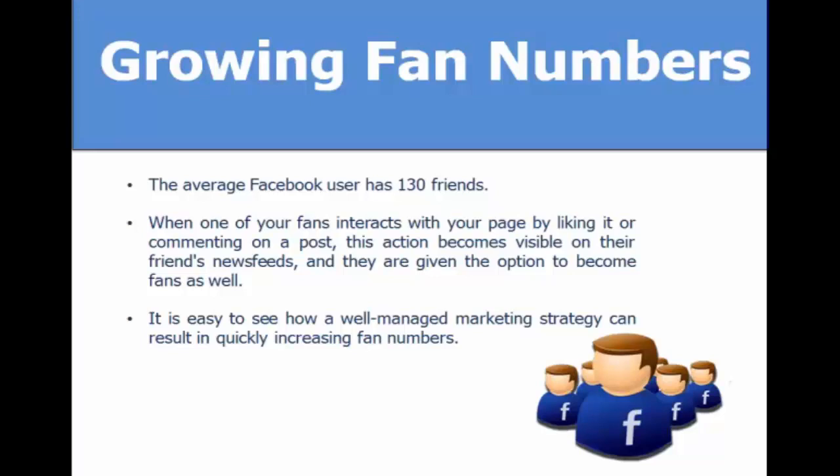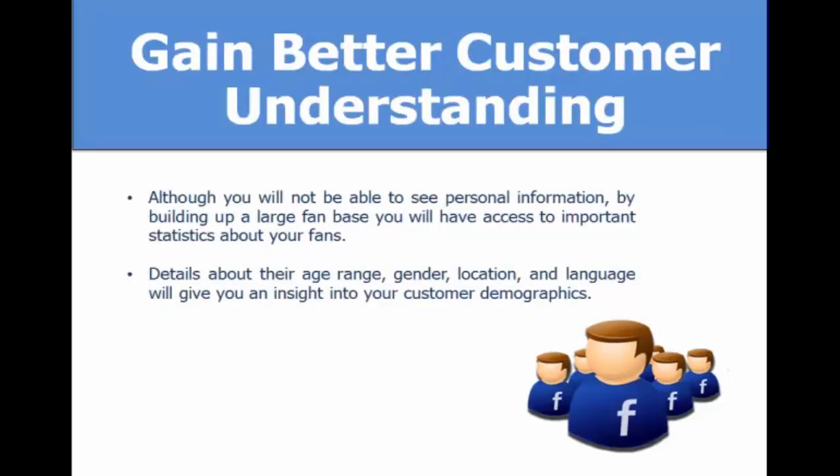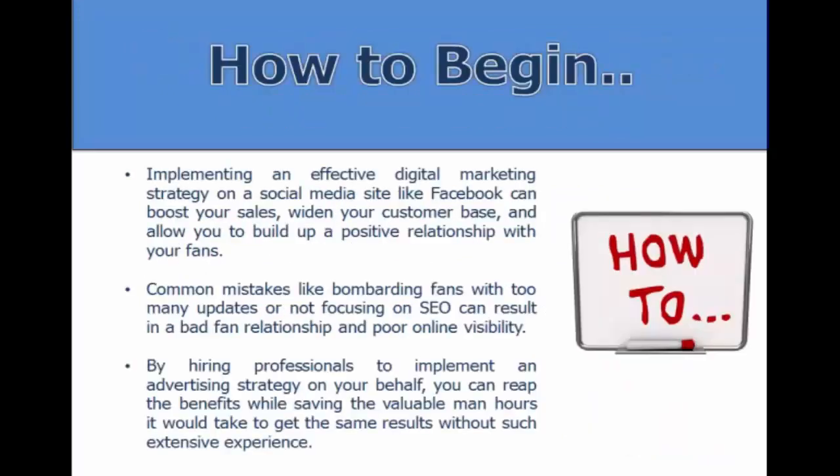Although you won't be able to see personal information from your fans, you will have access to very important statistics — their age range, demographics, gender, and location. This gives you real insight into what type of customer is interested in your product or service.